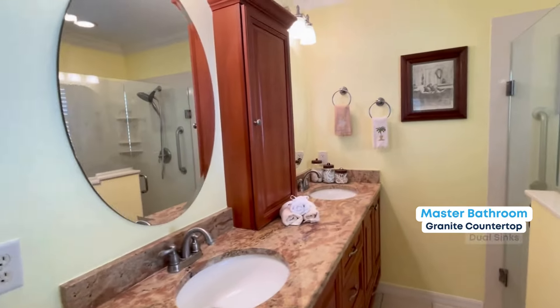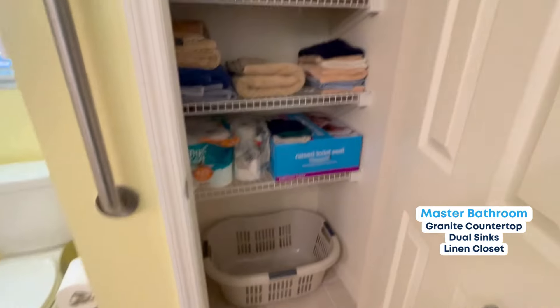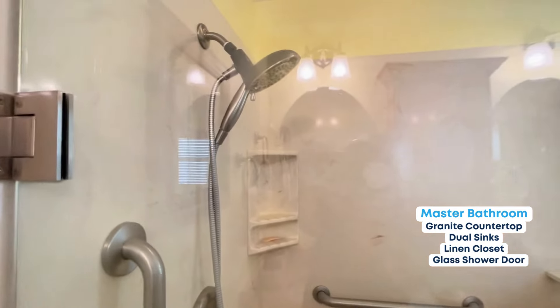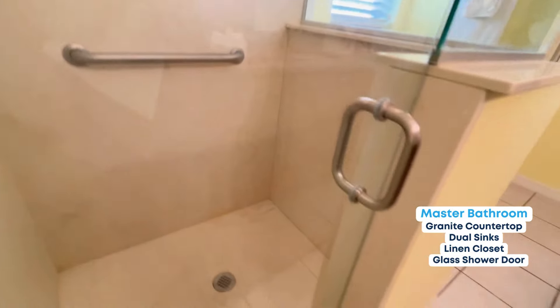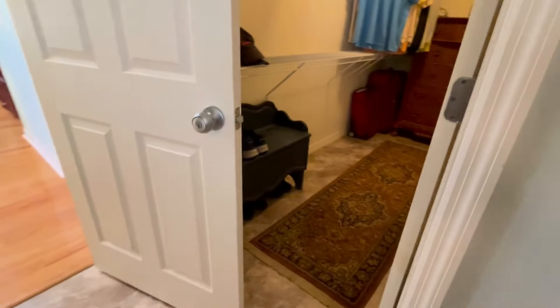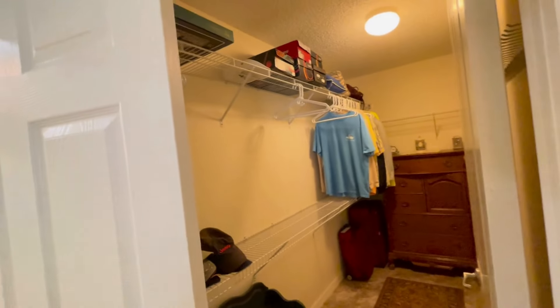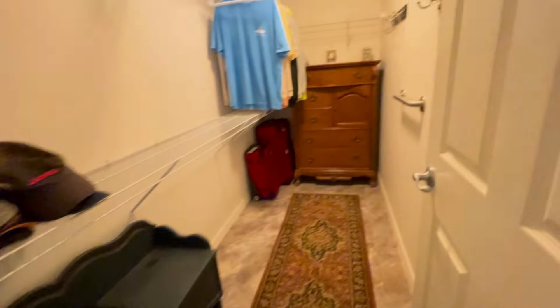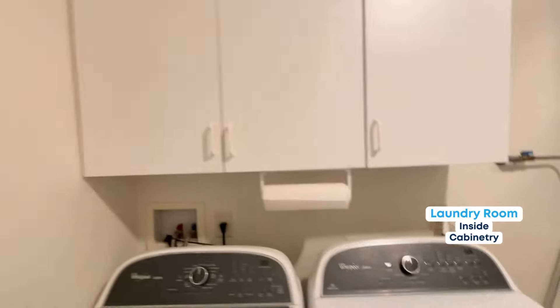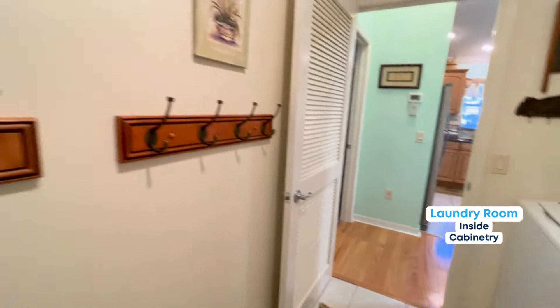Granite counters, dual sinks. There's a linen closet in the master ensuite — nice size, actually. Beautiful glass shower doors — nice. I like the one-unit system too, it's easier to clean. The master closet is very deep and very large, holds lots of clothes. Inside laundry is so nice to have, with extra storage up top and extra hooks.